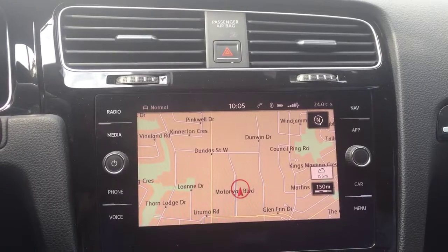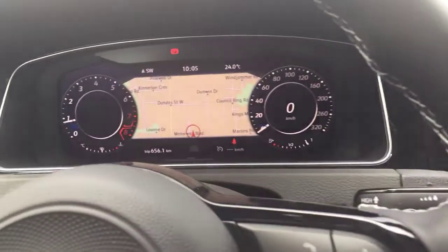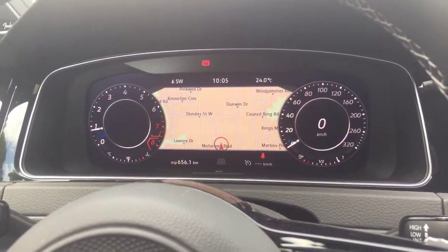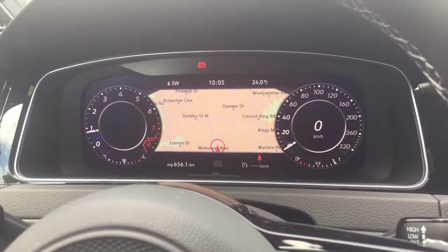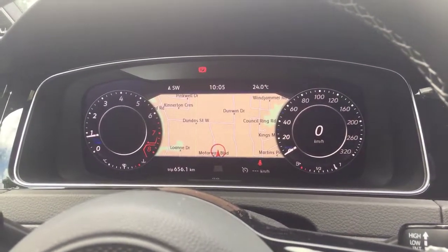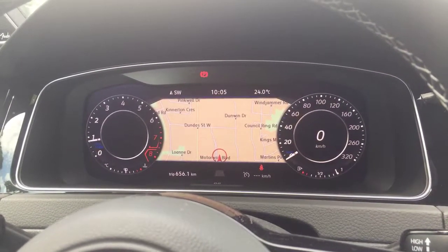With the touch of a button, that image will then shoot to the center of your digital dash cockpit. What I like about this is that even more so, you needn't take your eyes off the road and you can still receive your turn-by-turn directions.